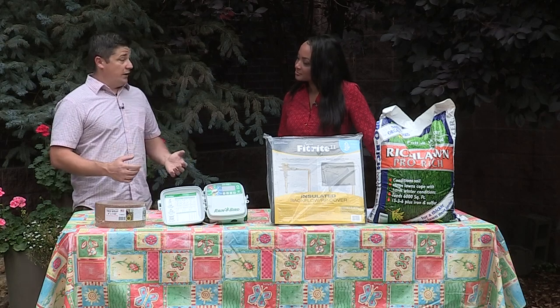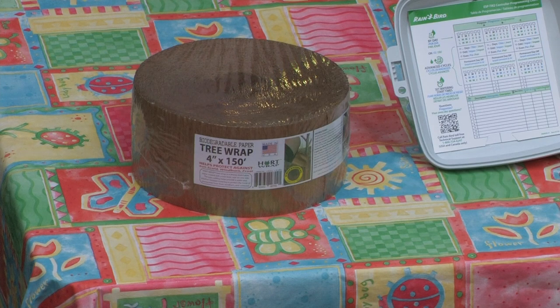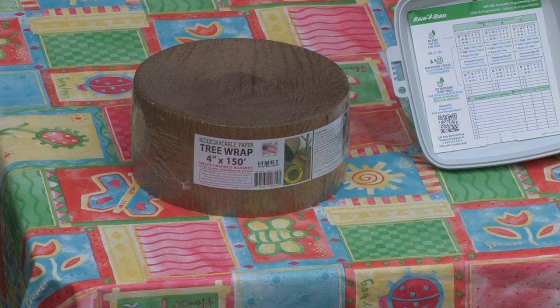The other thing that we're going to want to do is tree wraps. Tree wrap helps protect from sun scald, which a lot of our deciduous trees are very susceptible to in Colorado. That's that rapid temperature change from the freeze to the sun blazing down on that trunk — it happens so fast the bark splits open and opens that pathway for pests and disease.